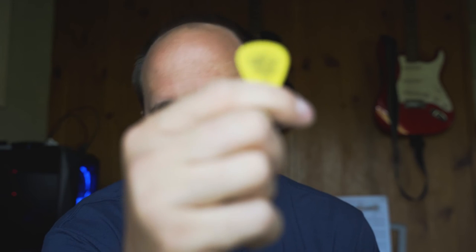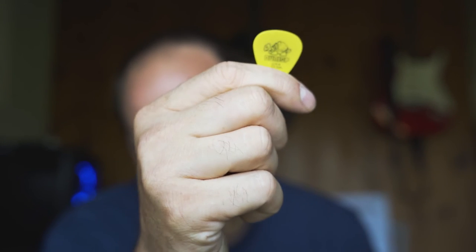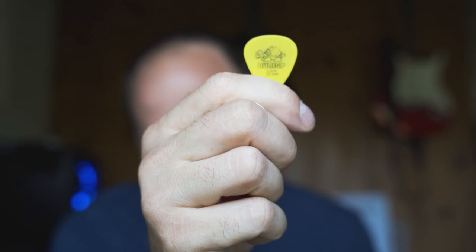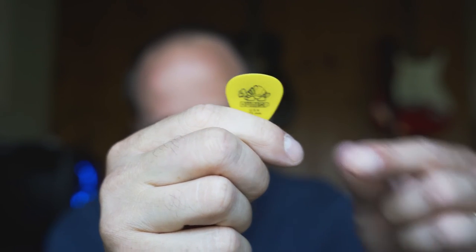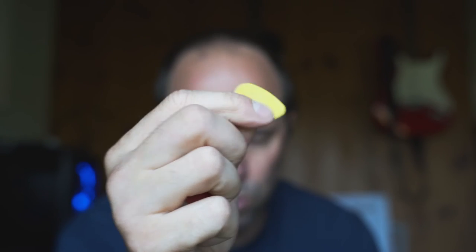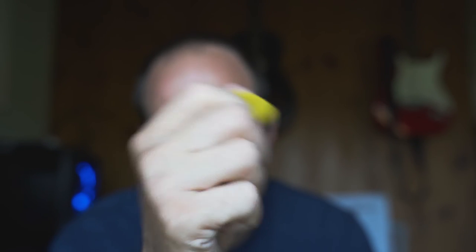I like the Dunlop ones a lot — those seem to work really well for me as far as the texture goes, and just how durable they are. They've got a nice feel to them, they're just really bright on the strings and they're good. I'm not too picky — no pun intended.